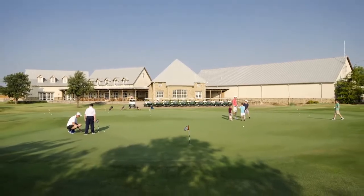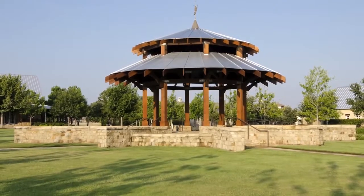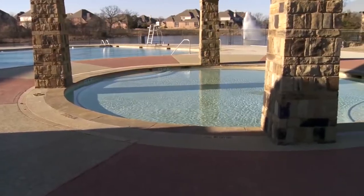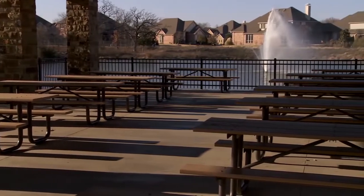Why do people move here? Well, Brett, people are moving to Lantana from outside the Metroplex, just to find that community that everyone's searching for. Here it's all about family, friends, and community events. The neighborhood is beautifully designed, mainly based around lots of amenities.